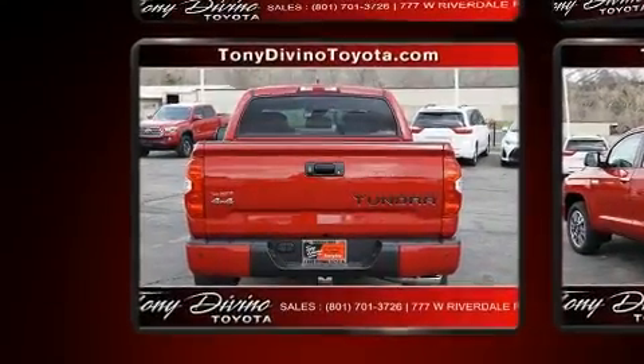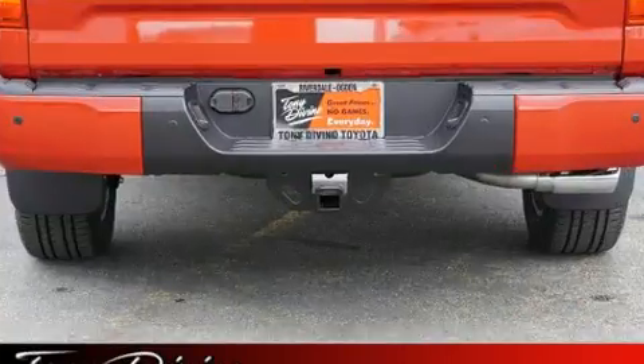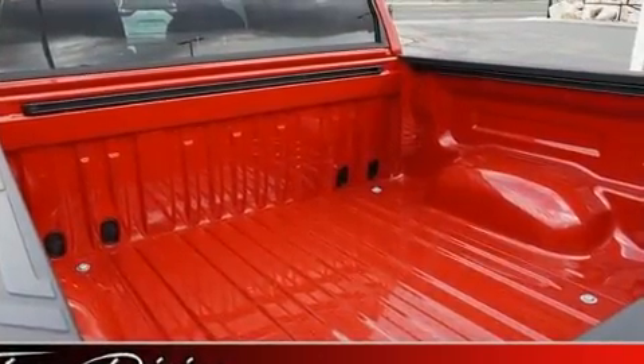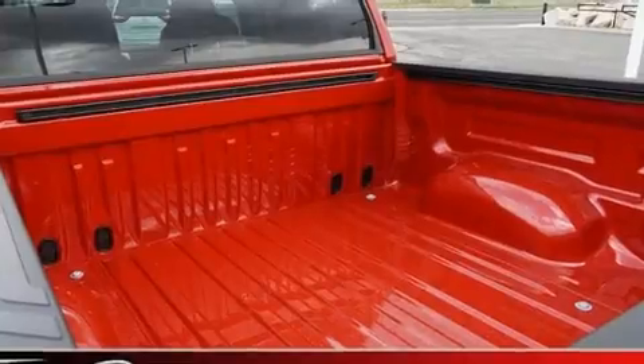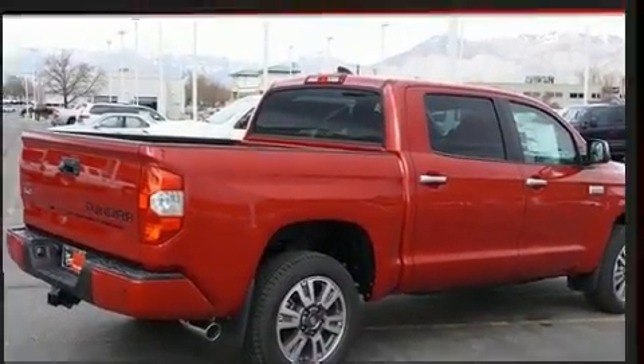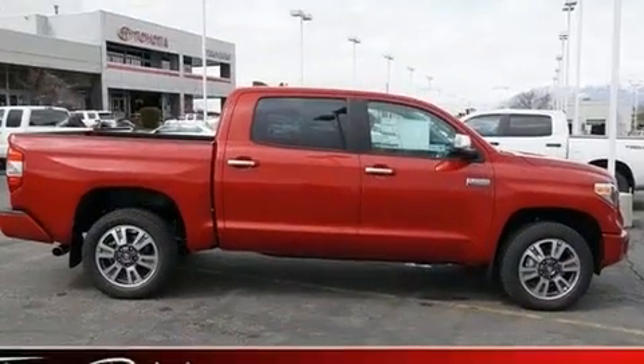A wealth of standard features means that you no longer have to sacrifice, such as remote keyless entry, variably intermittent wipers, a power seat, automatic dimming door mirrors, front fog lights, lane departure warning, and one-touch window functionality.